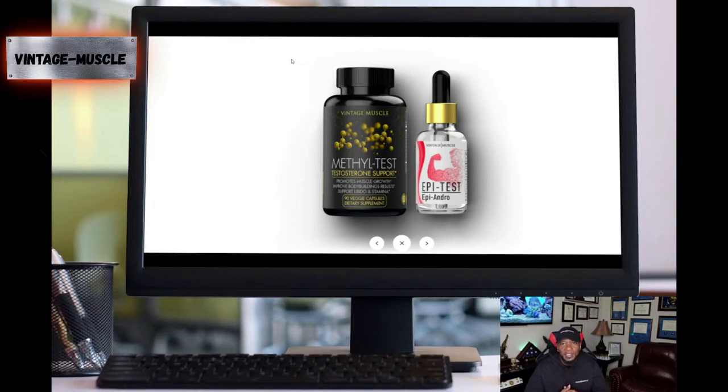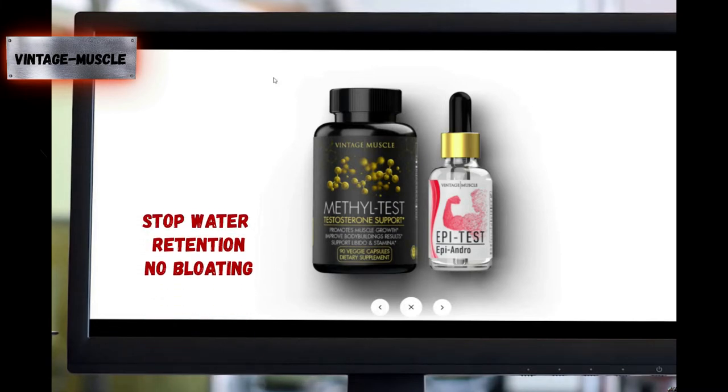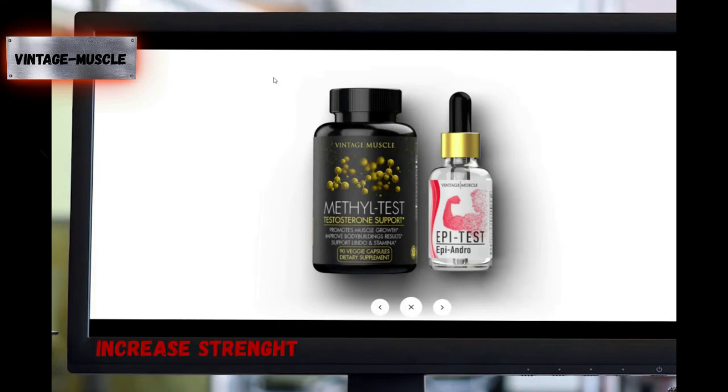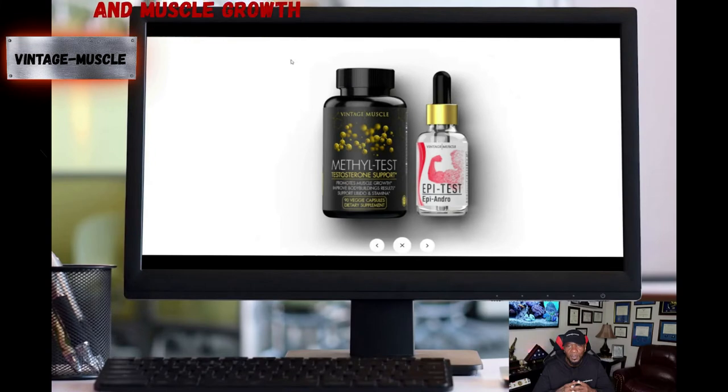On top of boosting your testosterone with the Methyl Test pills, you've got the Epi Test coming behind it that's going to cut body fat, knock off water retention so you don't look bloated, and increase your strength while you're growing muscle. When I was on it the first time, the first thing I noticed was that I was trimming down but still getting cut — you could see the muscle coming in. I was still growing muscle, so I was highly impressed with the product.